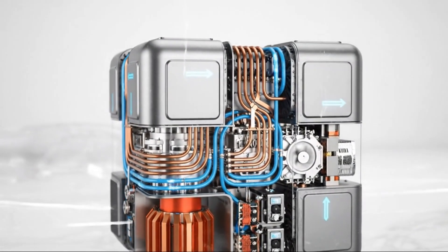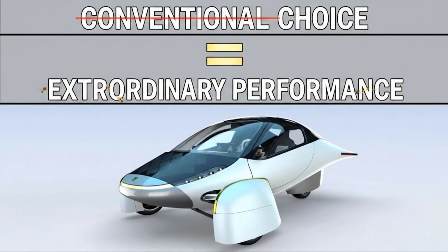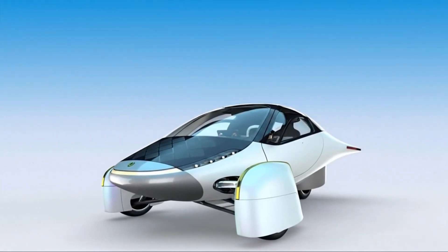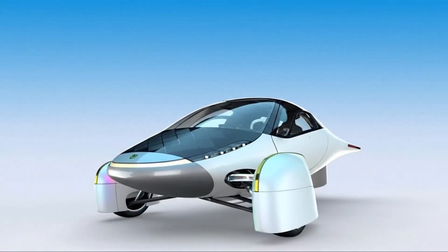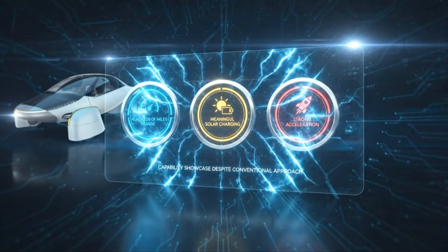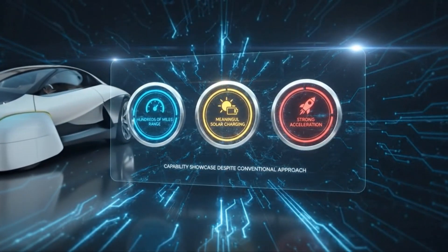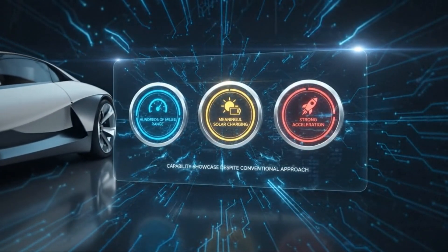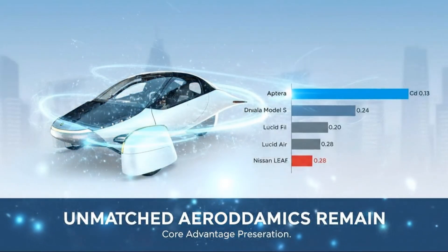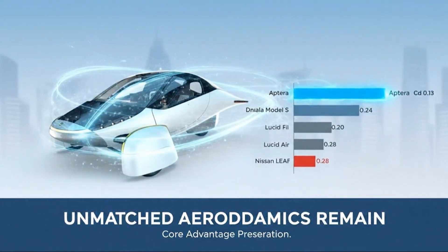Weight and size compound the problem. To match the power output of modern AC-based motors, DC motors must be larger and heavier. Aptera's entire design philosophy revolves around eliminating unnecessary mass. When your aerodynamic drag is lower than almost anything ever put on public roads, adding weight undermines the very advantage you worked so hard to achieve. On top of that, modern EV features like regenerative braking, precise torque control, and advanced traction systems are far harder to implement with DC motors.